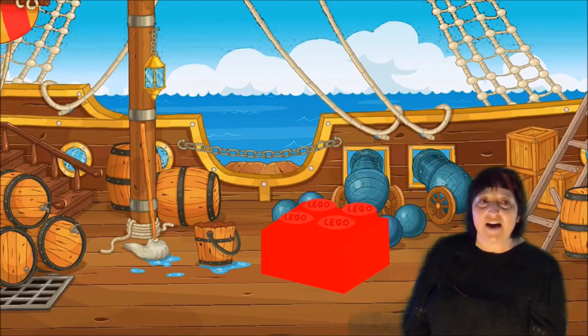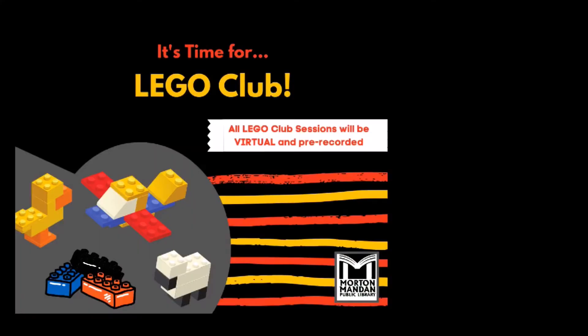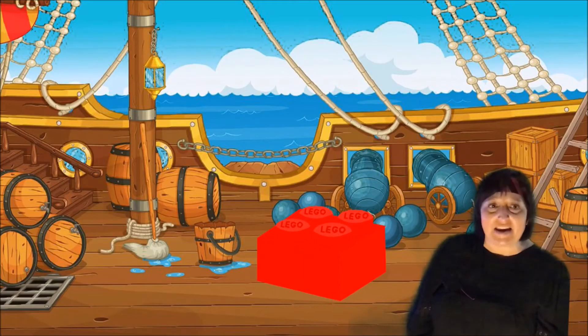Here is your final It's Time for LEGO Club for September. Here is your Day 8 Challenge.